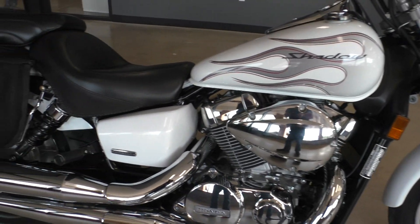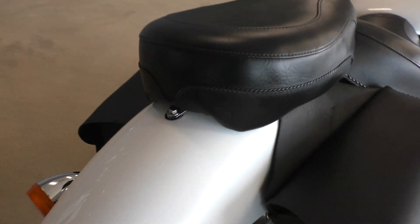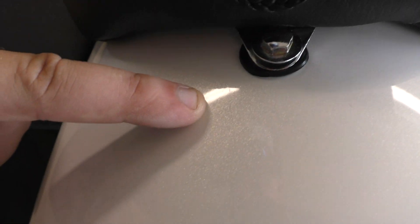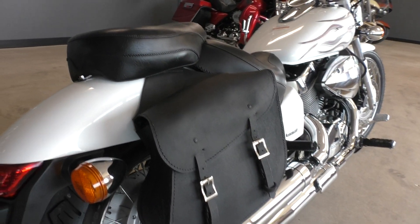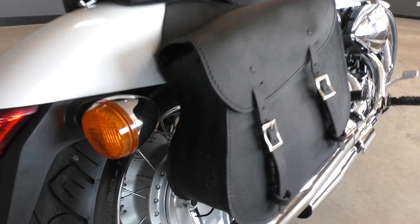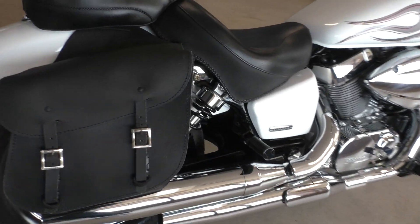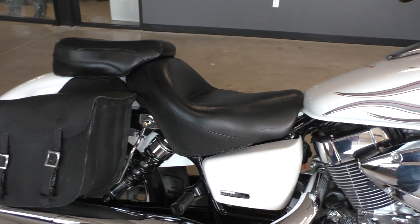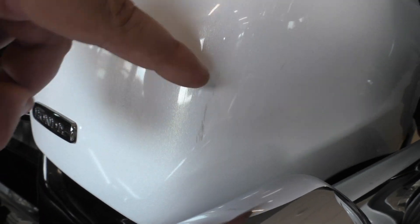Only a few small things I noticed — there's a small little scratch right there where the seat mounts. These are added-on saddle bags, they just throw over the rear fender, you can take them off if you don't like them. There's a little bit of wear on the back side of that one. It's got an upgraded Mustang 2-up touring seat, real comfortable. It's got a little mark right there on this side panel.